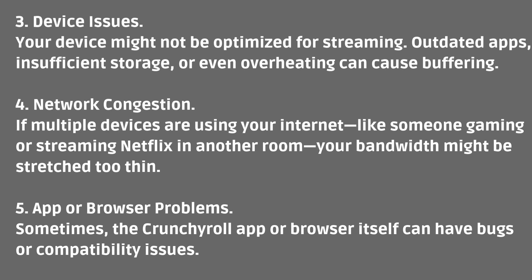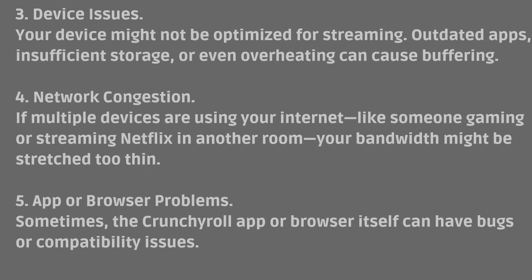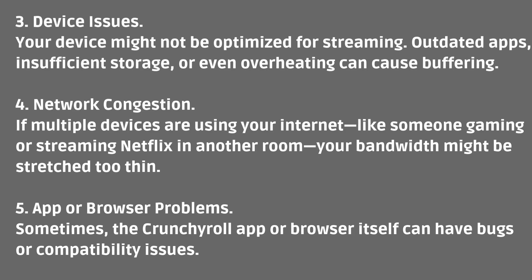Number five: App or Browser Problems. Sometimes the Crunchyroll app or browser itself can have bugs or compatibility issues.